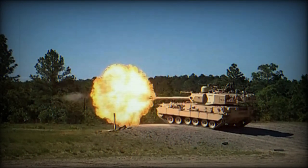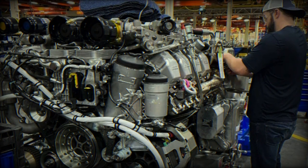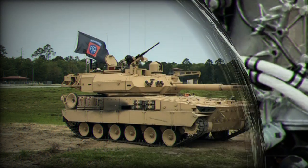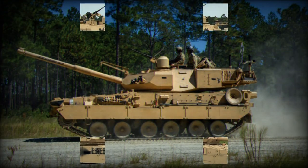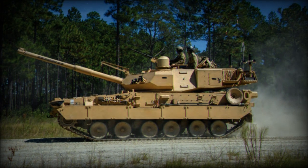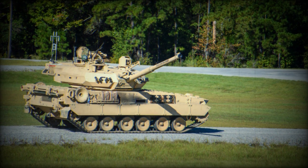The M10 Booker, previously known as the Mobile Protective Firepower (MPF), is a tracked combat vehicle developed by General Dynamics Land Systems for the U.S. Army's Infantry Brigade Combat Team (IBCT). The vehicle was designed to enhance the combat capabilities of the IBCT, a highly mobile and flexible unit in the U.S. Army. The M10 Booker is equipped with a 105mm cannon, a 7.62mm coaxial machine gun, and a 12.7mm machine gun, offering versatility in various combat situations.